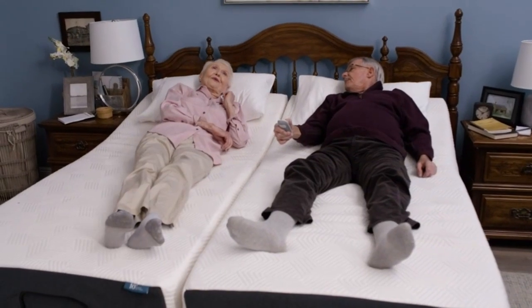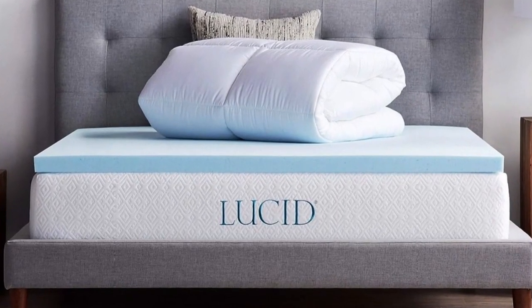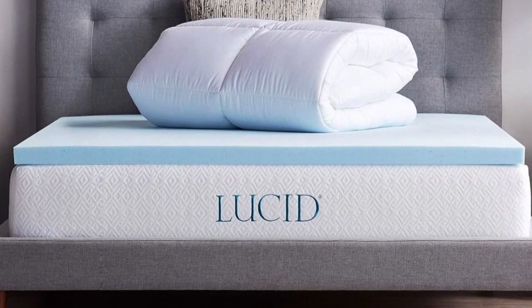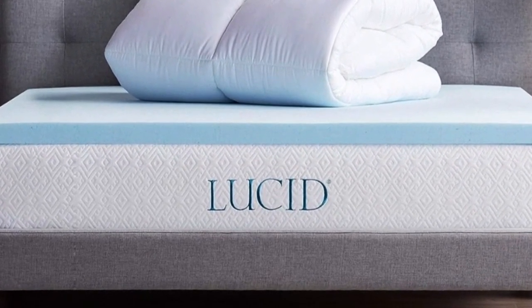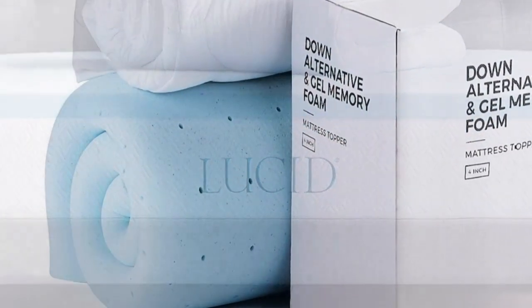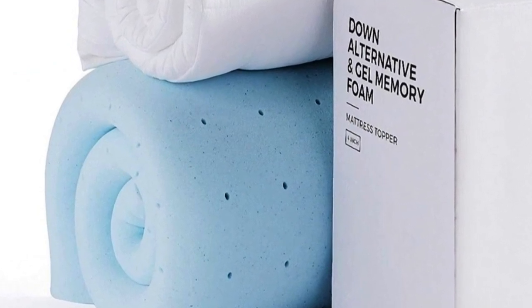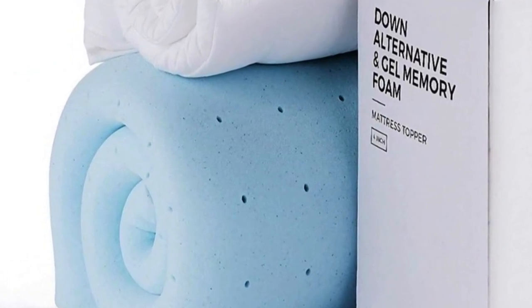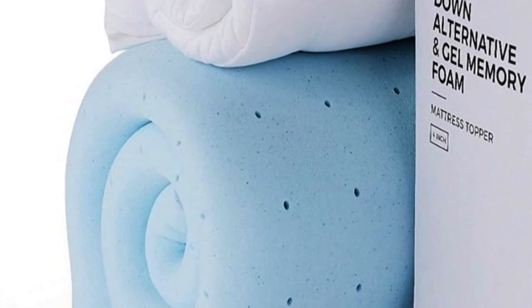Even better, it costs significantly less than other top-tested options and is available on Amazon with the convenience of prime shipping. The bottom layer is memory foam infused with gel, while the top layer includes pockets of down alternative for plush padding. It goes onto your bed like a fitted sheet to help everything stay in place. It's an impressive 4 inches high, made up of equal parts foam and pillow top.